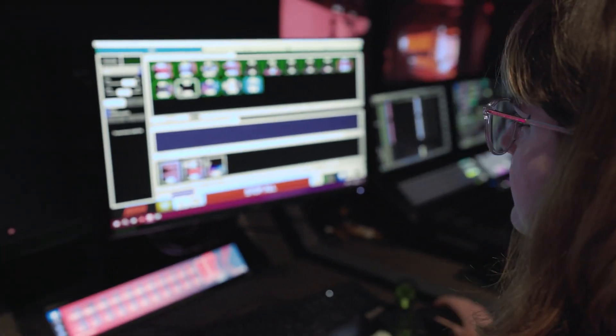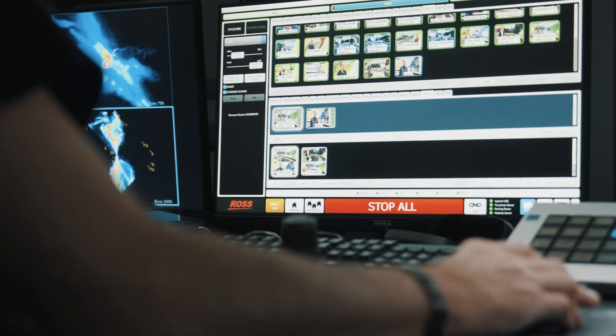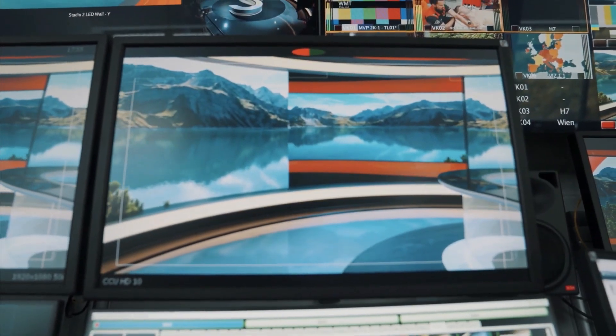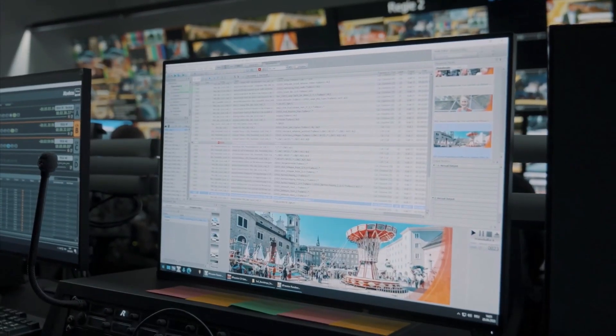Dashboard is also highly customizable, streamlining complex workflows in custom control panels, reducing manual tasks, minimizing errors, and making your production operations more reliable and efficient. Dashboard works with Carbonite, Expression, Ultrix, Mira, and a variety of third-party protocols to bring other systems in the control room to the fingertips of anyone inside Dashboard.